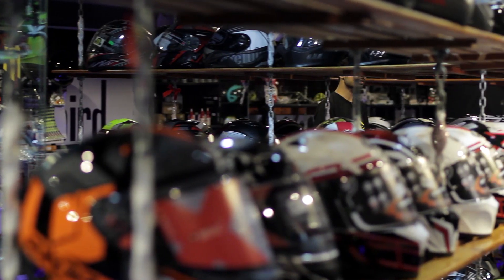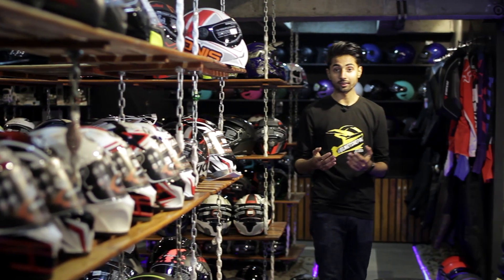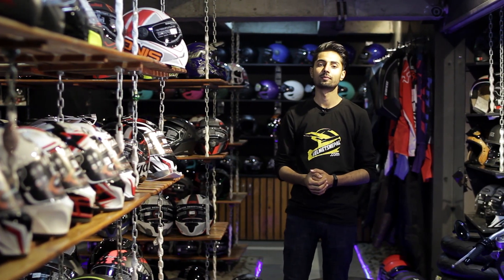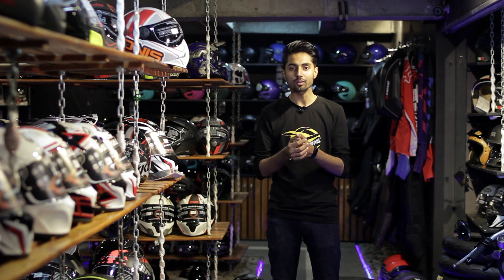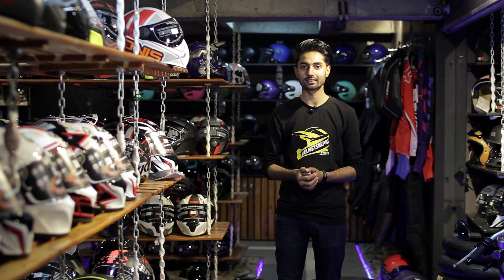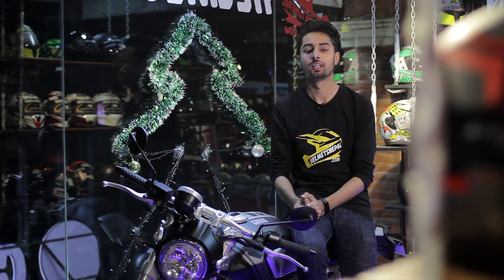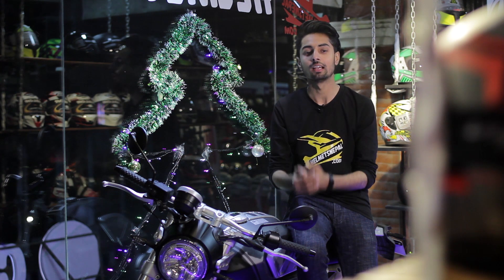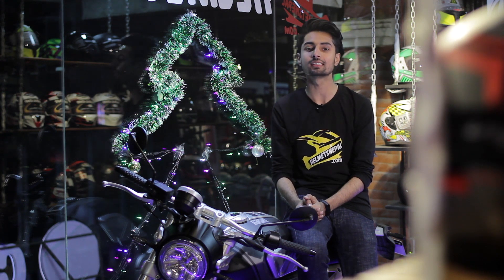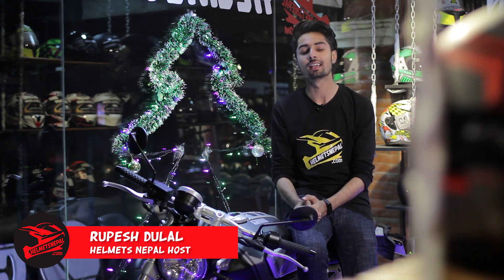Today we talked about different types of helmets under different categories. However, these are not the only ones — you can learn about more helmets by directly visiting our website or walking into our showrooms at MyTiger and Teku. If you have any queries, please feel free to visit us. If you liked what you saw, leave us a like, comment what you want to see next, and subscribe for more such content. I am your host Rupes, signing off for today. Bye bye, ride safe.